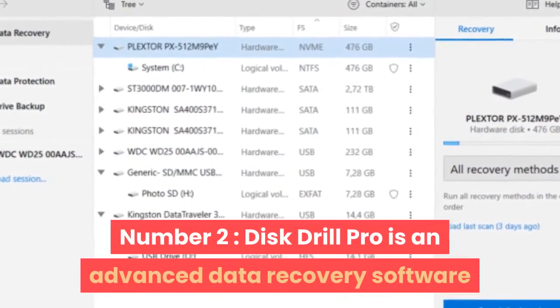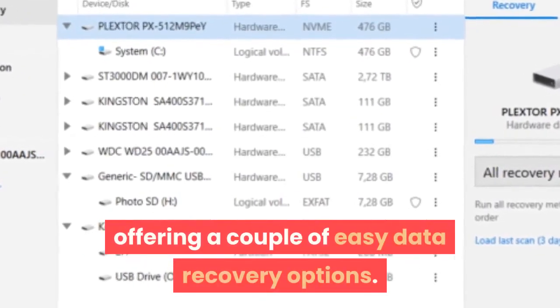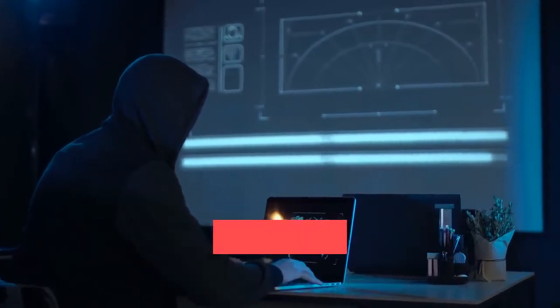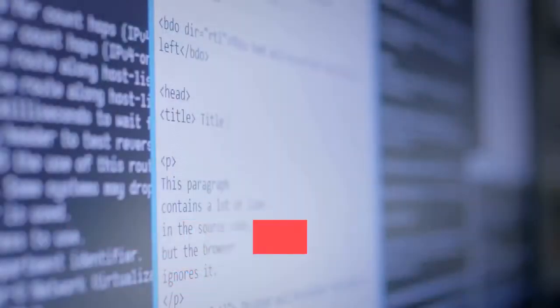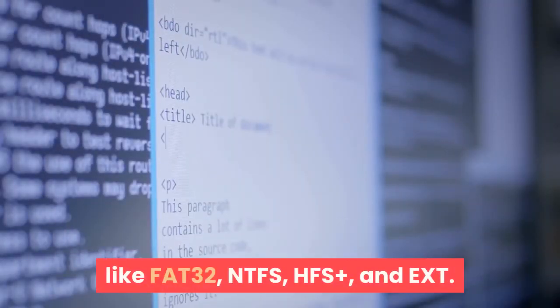Number 2: Disk Drill Pro is an advanced data recovery software offering a couple of easy data recovery options. Data can be recovered from hard drives, external as well as internal, music players, memory cards, and USB drives. The software supports file systems like FAT32, NTFS, HFS+, and exT.